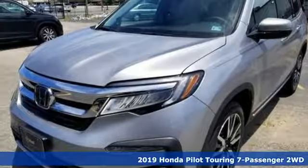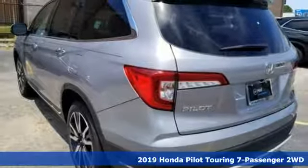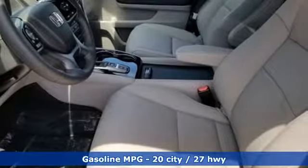Here's a new 2019 Honda Pilot. Style runs in the family, and watch the family run to pile into this roomy Pilot. And with features like these, every drive is a pleasure.